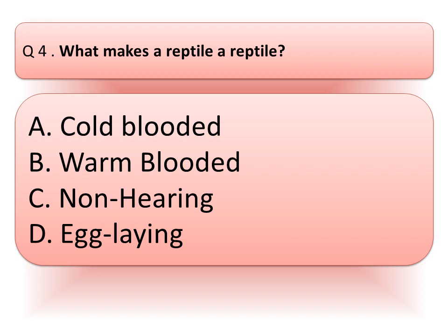Next question is: what makes a reptile a reptile? Read the options very carefully. Think about the correct answer. You can pause the video to think about the correct answer.